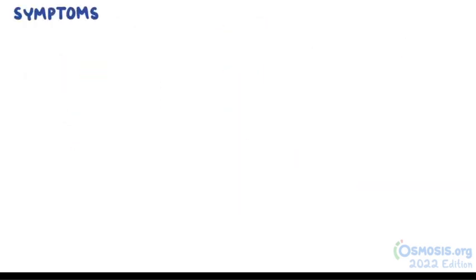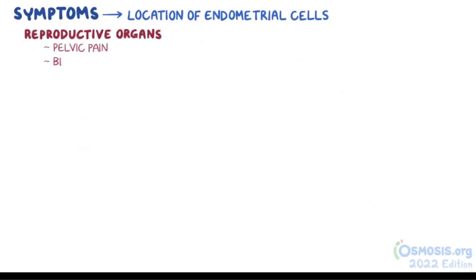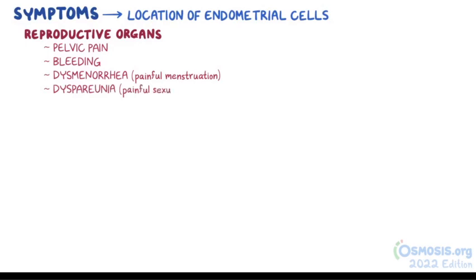The symptoms of endometriosis can be quite debilitating and are related to the location of the endometrial cells. Most commonly, endometriosis on the reproductive organs will cause pelvic pain, bleeding, dysmenorrhea or painful menstruation, and dyspareunia or painful sexual intercourse.